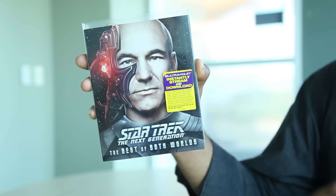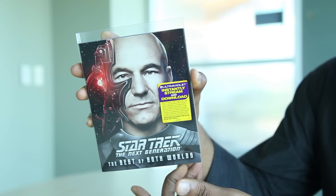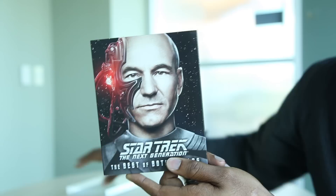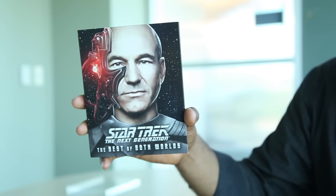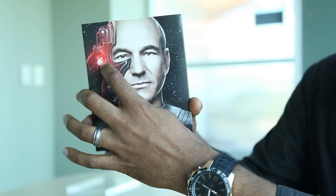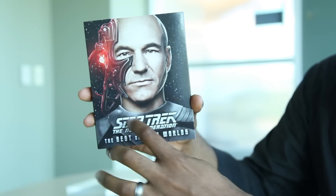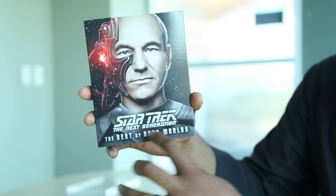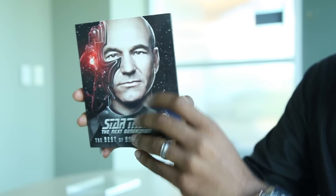First off, it comes with a nice plastic cover. I know the plastic cover is not a big deal, but I'm gushing a little bit because I'm a fan. Now you have Jean-Luc Picard — it's the Borg version of Picard — with nice little mechanical augmentations put on him by the Borg. Star Trek: The Next Generation, The Best of Both Worlds.